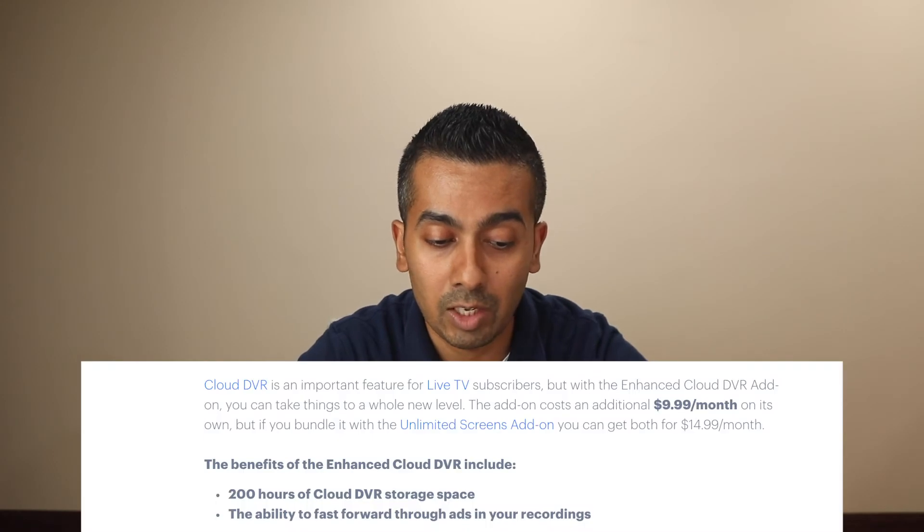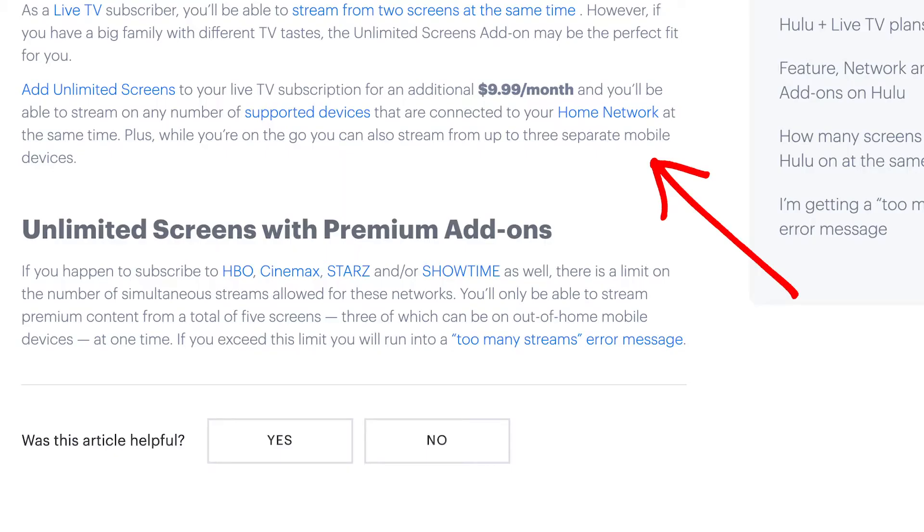You only get 200 hours of cloud DVR storage. As far as having the number of screens on at the same time, that will be unlimited within the same network within your home, so you can stream to an unlimited number of devices that support Hulu TV. But if you're going to be remote, it's still going to be three mobile devices — so if you're out of the house, not on the same network, it still supports three additional devices.